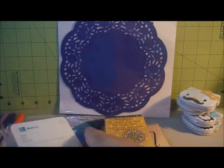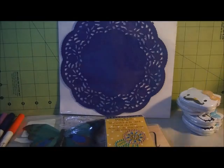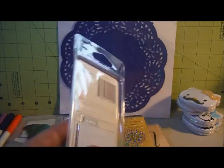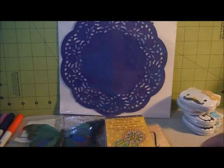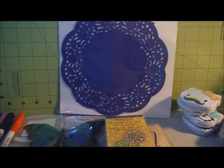And then I found some more of these Quick Cuts. This one's the Sun, and then the Anchor, and this Tag, and then the Small Tags - they're pretty small. They'd be good for making little price tags or whatever. And then this Tag. They were $1.29 apiece.